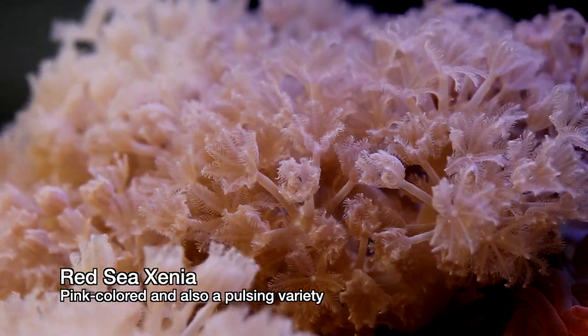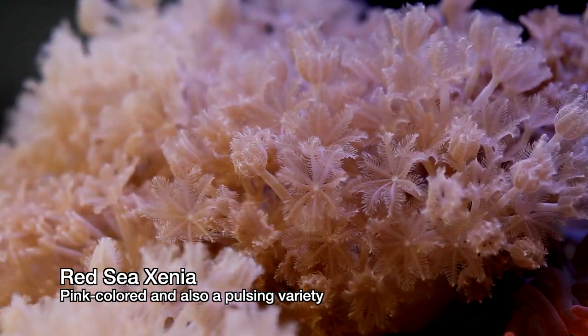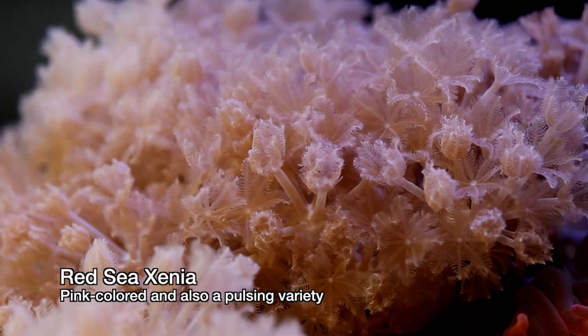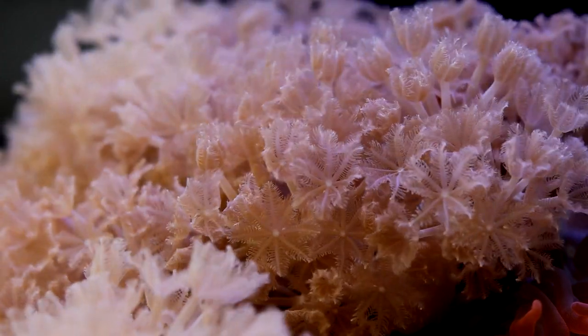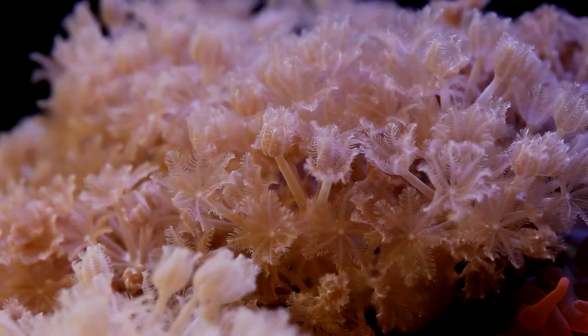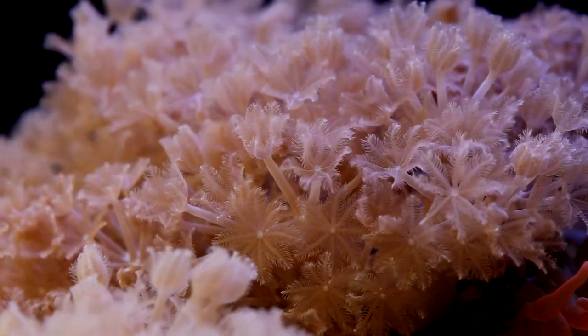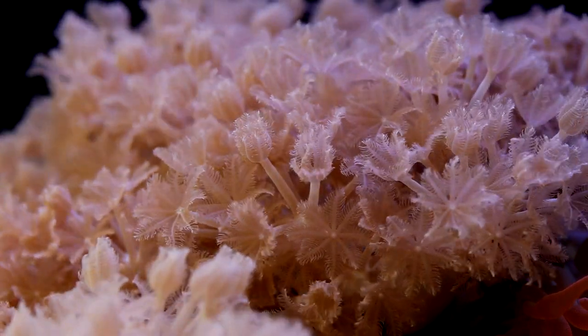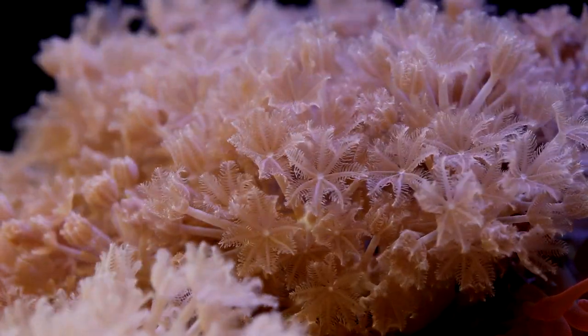It's really not. They don't actually have any sort of digestive track in their stalk. Their motion is to create water movement. Xenia are normally found in very still water and their pulsing motion helps displace water around them to provide better water exchange. They actually get most of their nutrients from light and absorbing nutrients directly through their skin.